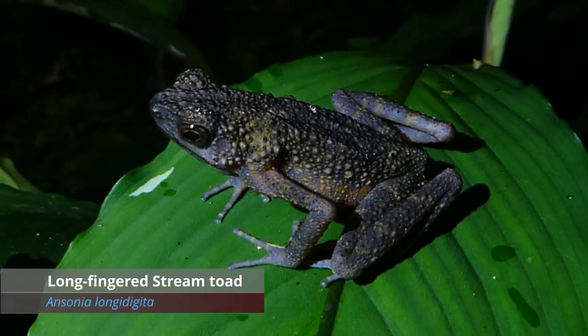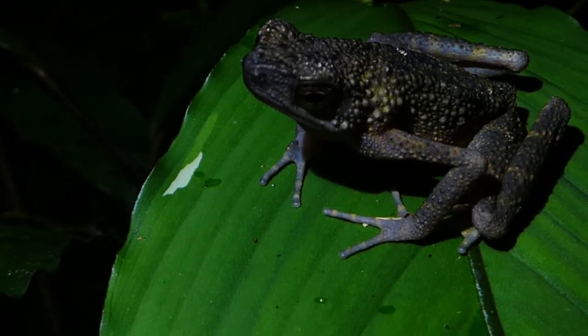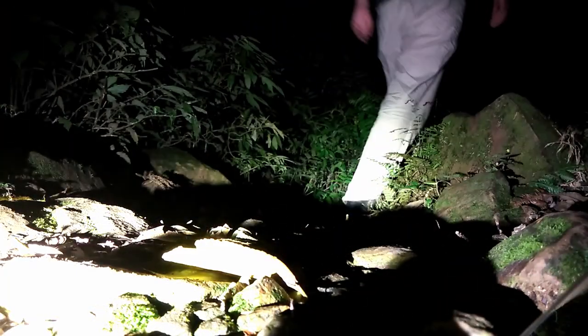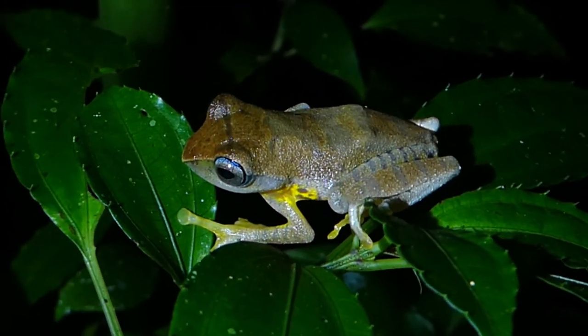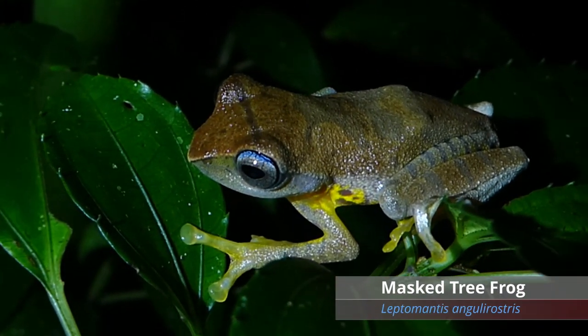This little guy down here — an elegant toad perhaps. And this is a rather pretty little frog with those blue eyes and that yellow.